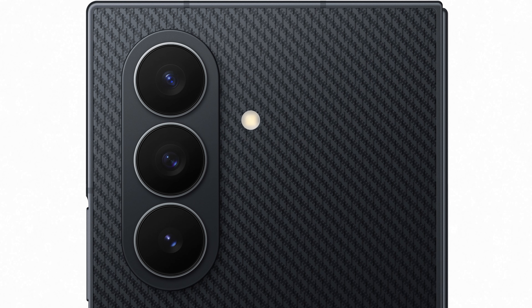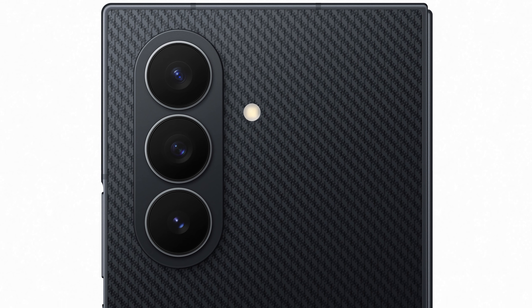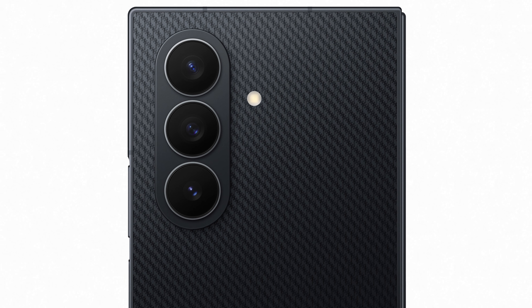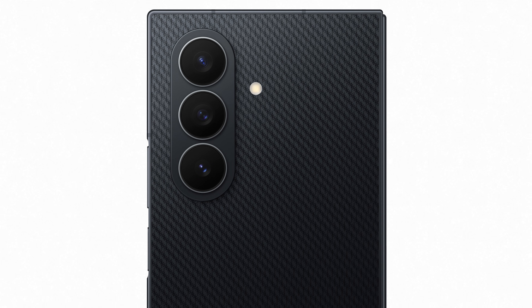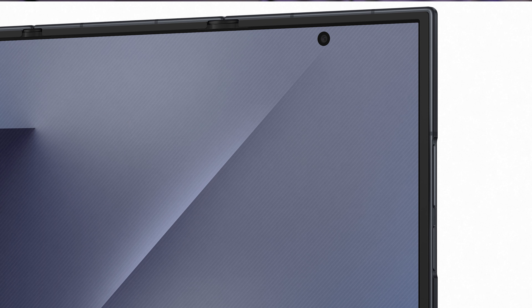Let's break down the cameras. It's got three main cameras on the main camera bump: a 200-megapixel wide camera with F1.7 aperture for low light, a 12-megapixel ultra-wide camera, and a 10-megapixel telephoto camera. In addition to those three, it has two more cameras — two selfie cameras, one for the outside screen and one for the inside screen when the phone is opened up. Those are both 10-megapixel cameras.